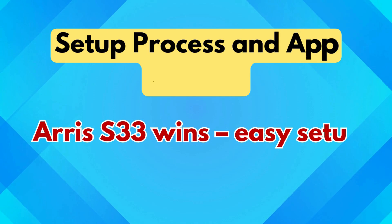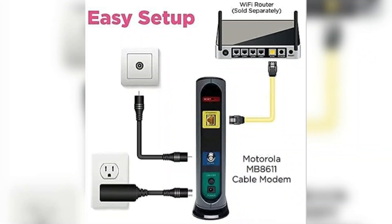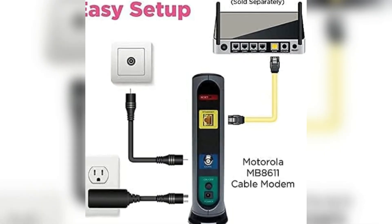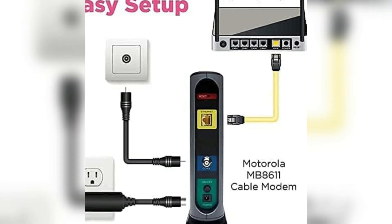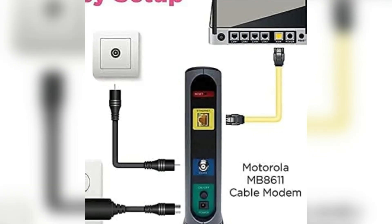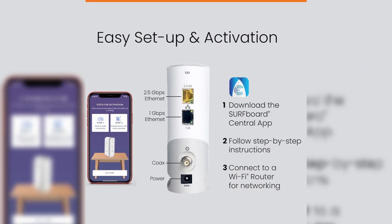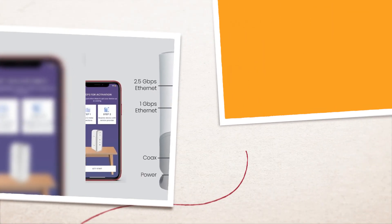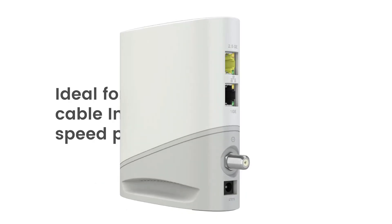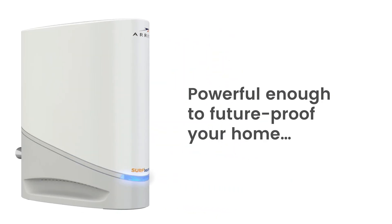Setup process and app support: AERIS S33 wins with easy setup using a dedicated mobile app. The MB8611 relies on a basic manual setup — plugging in power, coaxial, and Ethernet cables — and while it's relatively simple, it lacks a guided interface. The AERIS S33, however, can be set up and activated using the Surfboard Central app, which walks users through each step, offers diagnostics, and helps manage connected devices, making it more user-friendly, especially for less tech-savvy users.